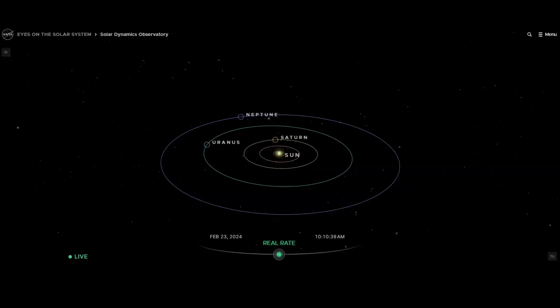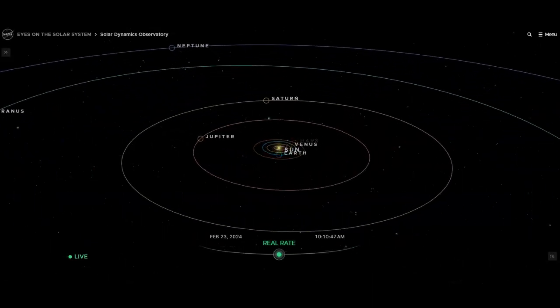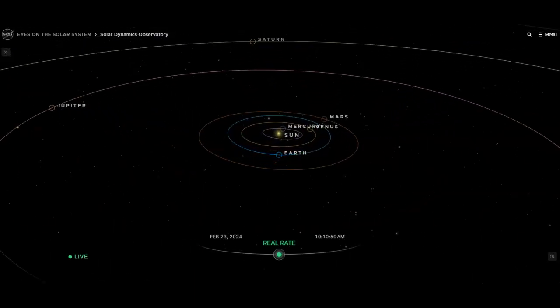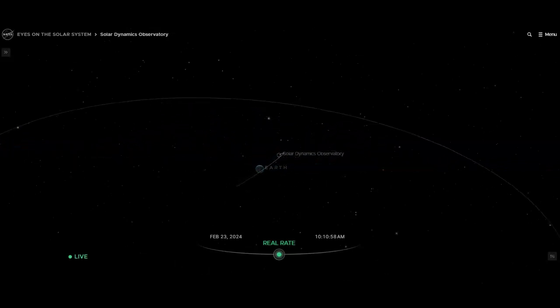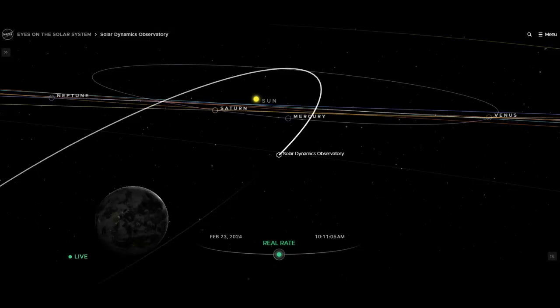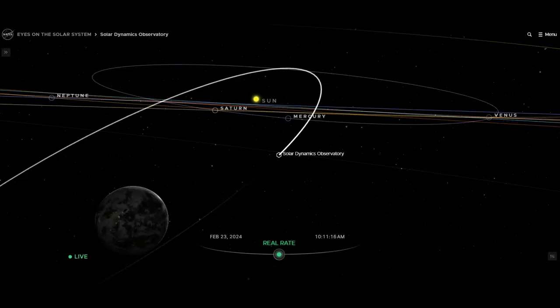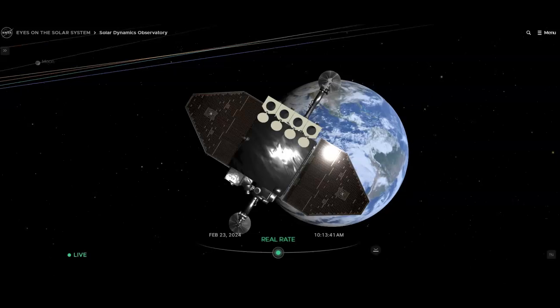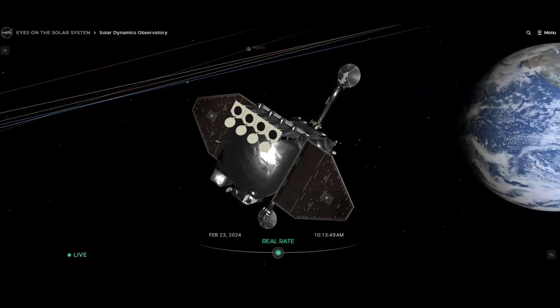Now let's take a look at the sun itself through the Solar Dynamics Observatory satellite. We're going to use a model called 'Eyes on the Solar System,' another link on bpearthwatch.com. As I pull it up to Earth and zoom in, you start to see the orbit of the moon and the orbit of the SDO satellite around our planet. It stays there constantly focusing on the sun, sending back dual signals. The time stamp on the model is real-time. Zooming in, the satellite is facing the sun — notice the reflection on the front and on the solar panels, with our planet behind.